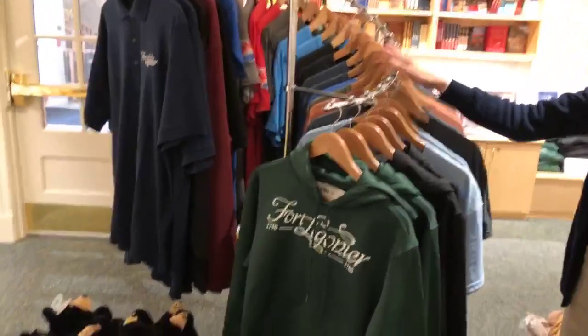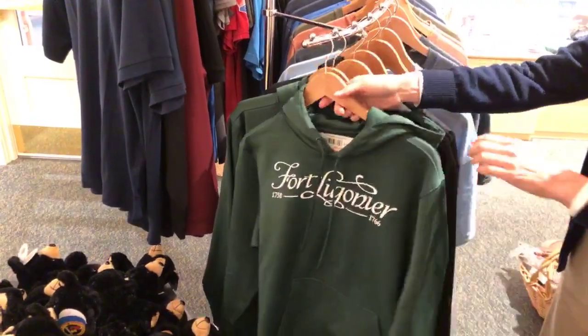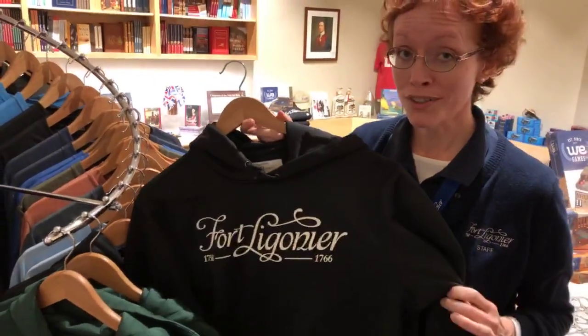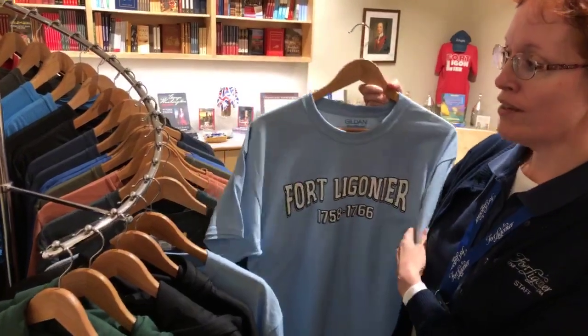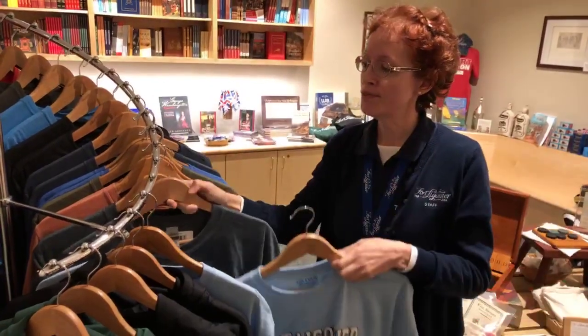We carry a wide selection of t-shirts and sweatshirts. We just got these Fort Ligonier hoodie sweatshirts — I like these. They're great for autumn coming. They're like fine regimental uniforms — very nice. It keeps everyone warm, and fall is coming quickly. We also have a wide variety of t-shirts — this is a new arrival with the Fort Ligonier logo.